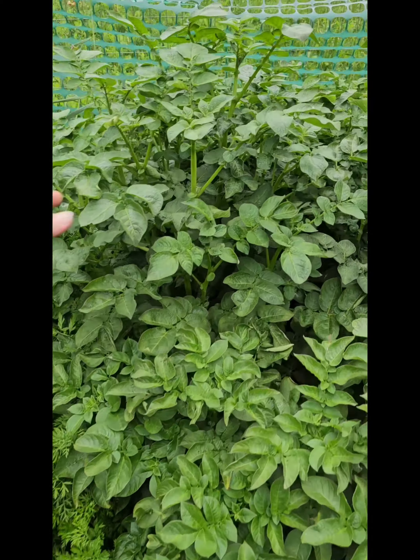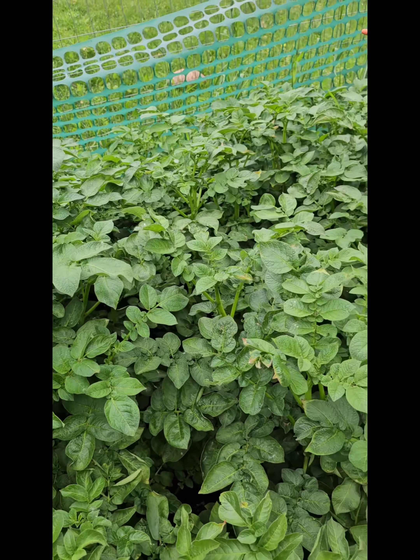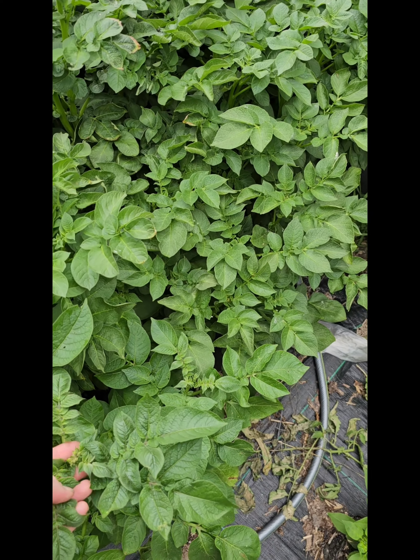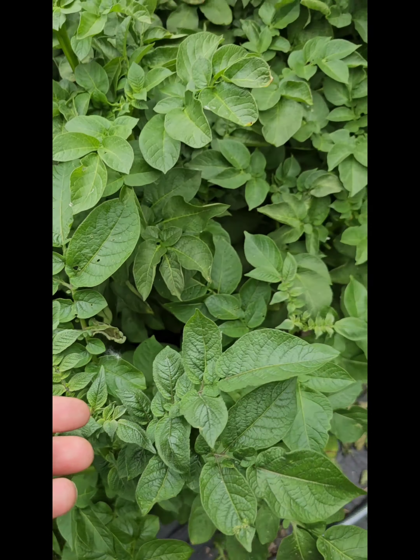Here's the rest of my potato plants in all sorts of different kinds of buckets — 12 buckets over here packed in. I think next year I might grow them in ground or in a different part of my yard. But these are also budding, so they're going to get flowers soon.